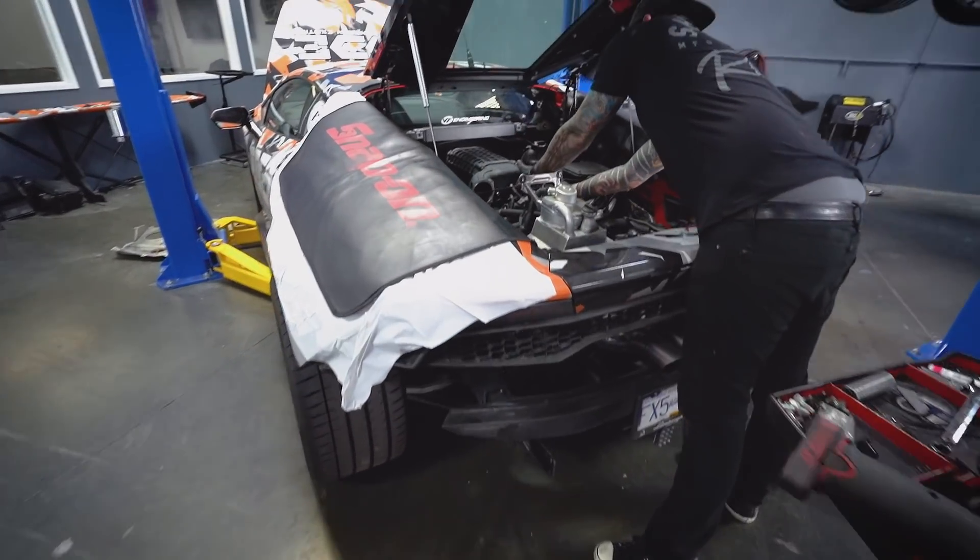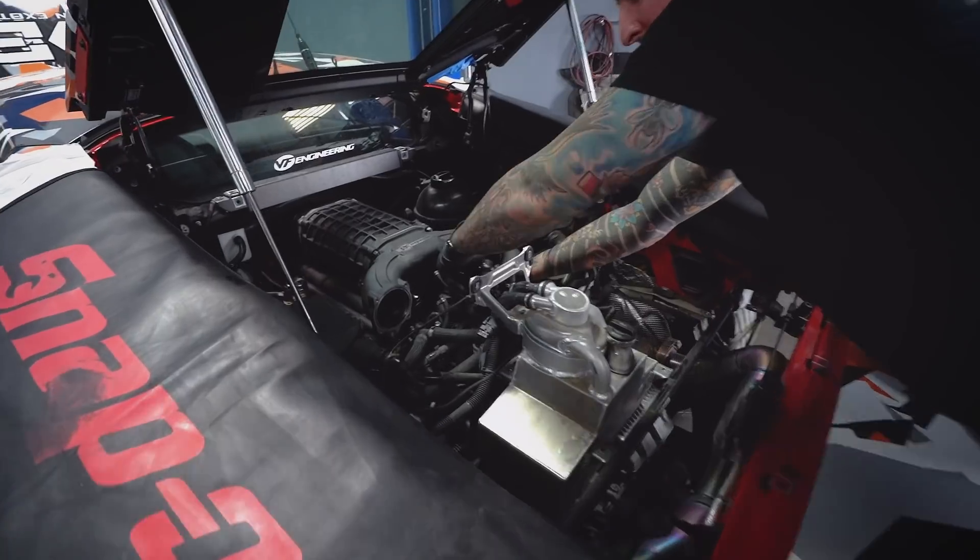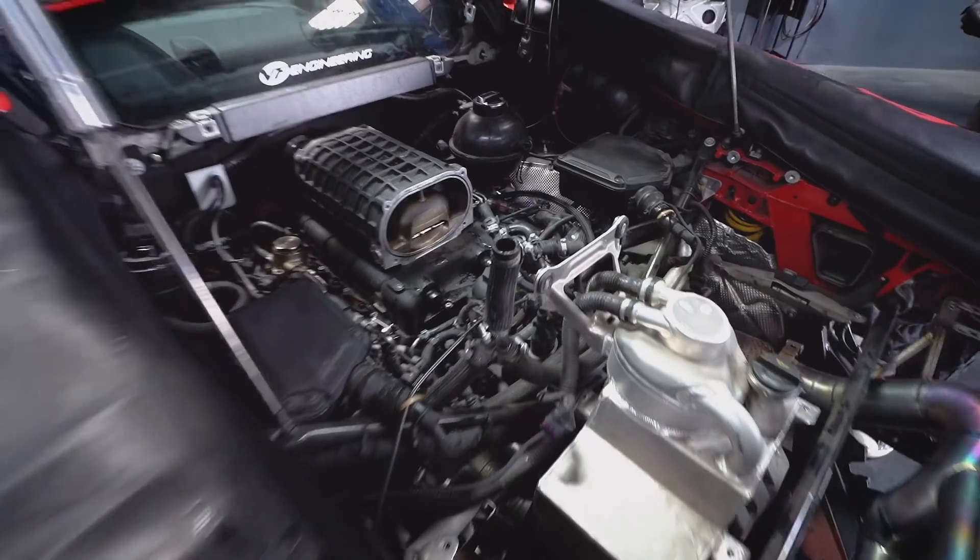This is what we're here for. Look at this — already going. That bad boy's coming out. That's looking sick already.